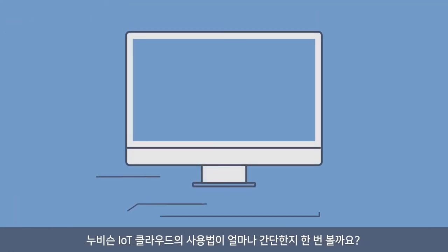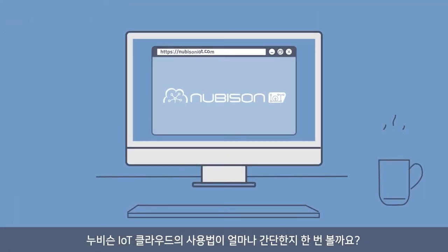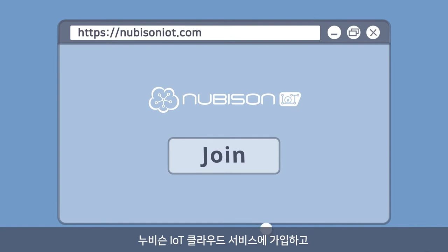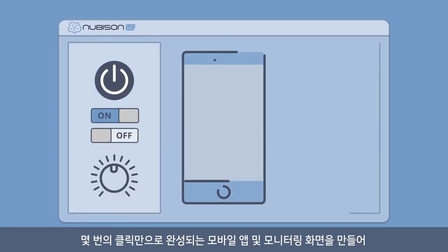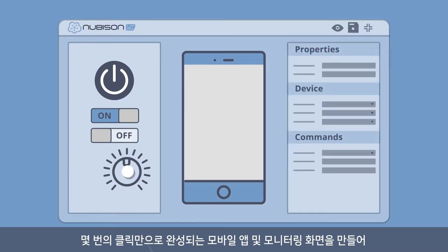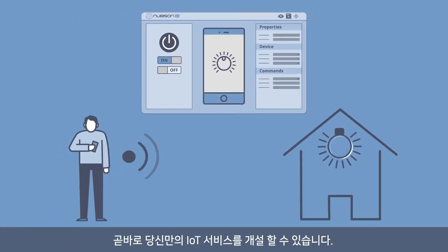Let's see how simple it is to use Nubisyn IoT Cloud Service. First, join the Nubisyn IoT Cloud Service. Select the devices you want. Create a mobile app and monitoring screen with just a few clicks. Soon, you can launch your own IoT service immediately.